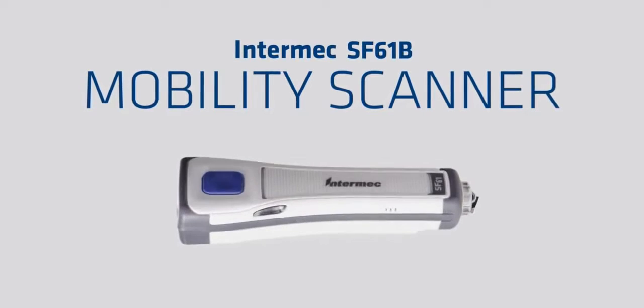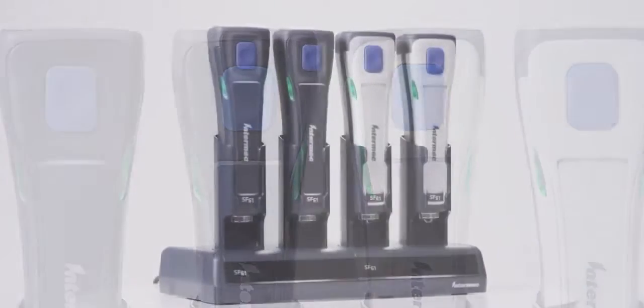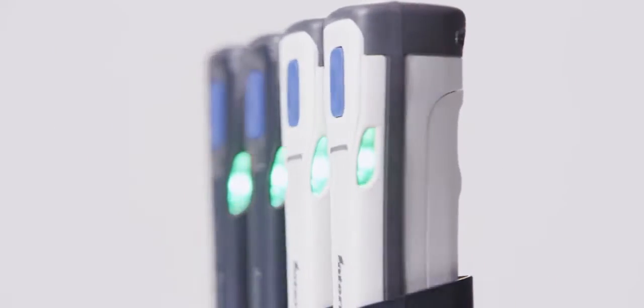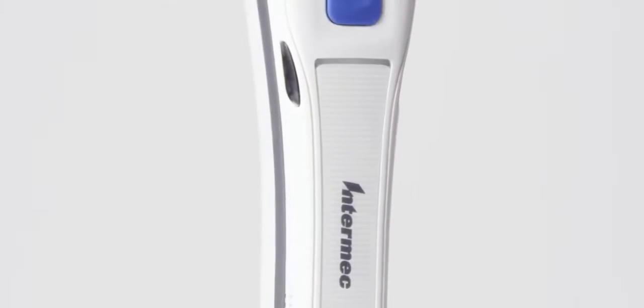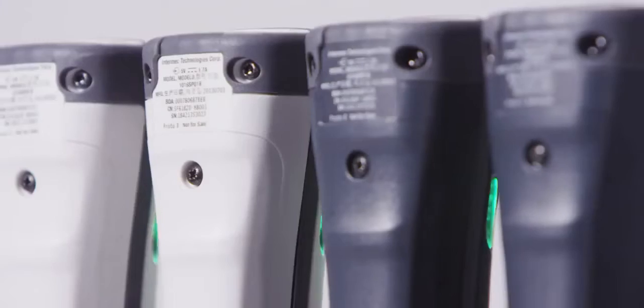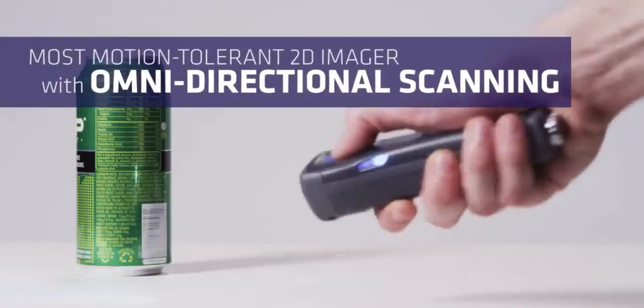With the Intermec SF61B Rugged 2D Mobility Scanner, we fit high-performance scanning into an extremely compact, pocketable form factor. It sets a new class standard for scanning performance, ruggedness, and size, all with the ability to pair to virtually any Bluetooth-enabled mobile device.